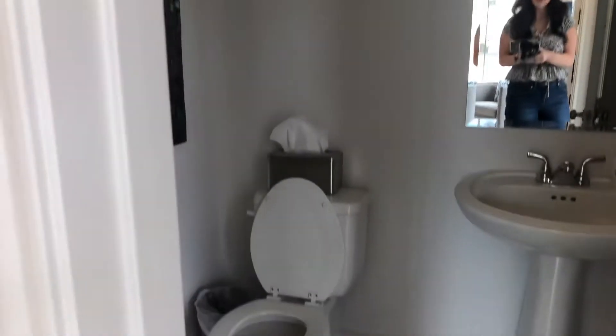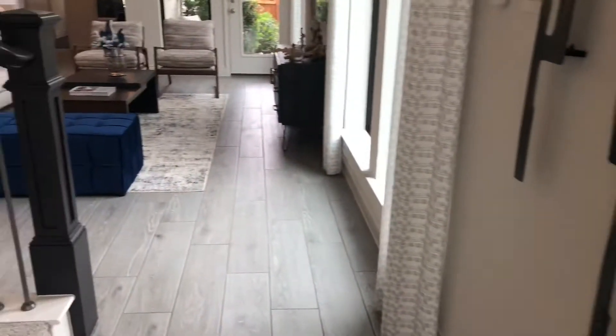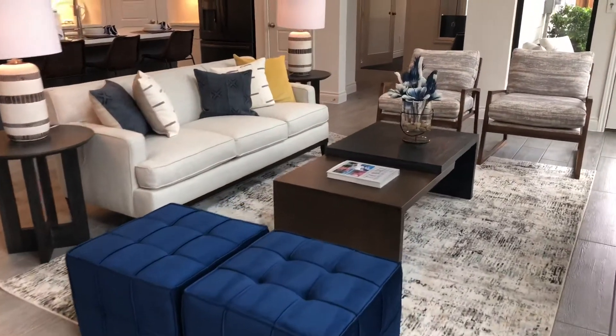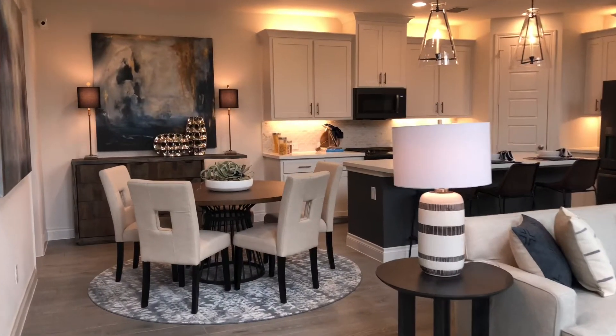This is just shy of 2,000 square feet. This is around $300K and up depending on your finishes. Check out the ceiling height — look how awesome that is. Beautiful.